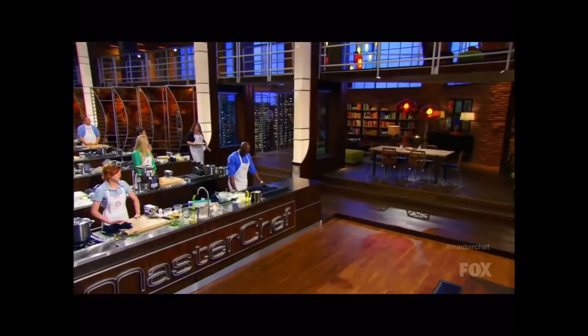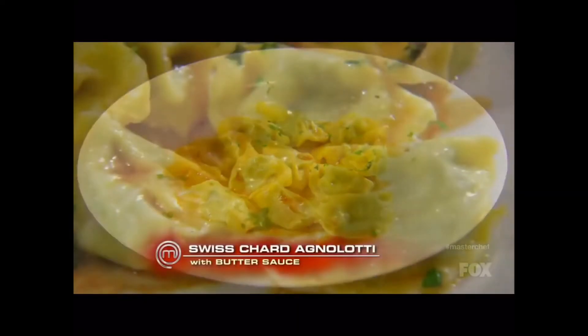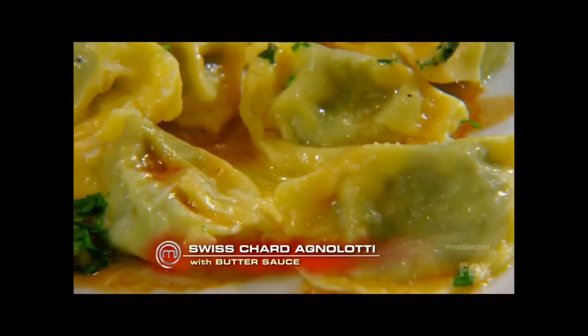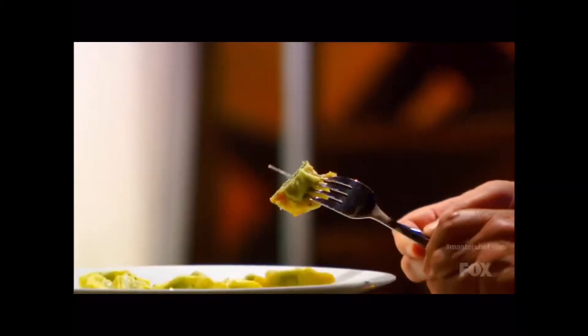Let's go to Chrissy. I made a Swiss chard and pancetta stuffed agnolotti. The sauce here that you made? Just a simple butter sauce, and I put a little veal reduction over it. I wanted to keep it simple because I went a little nontraditional with the filling.